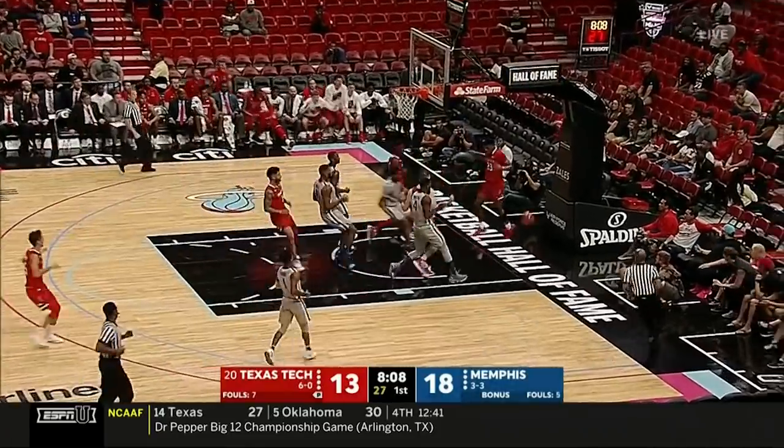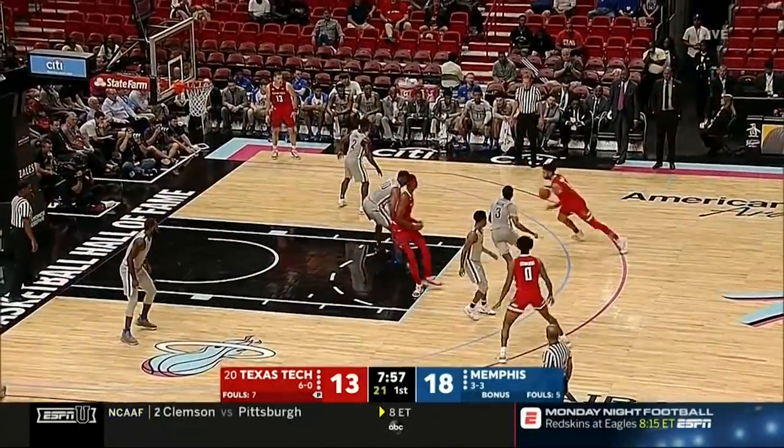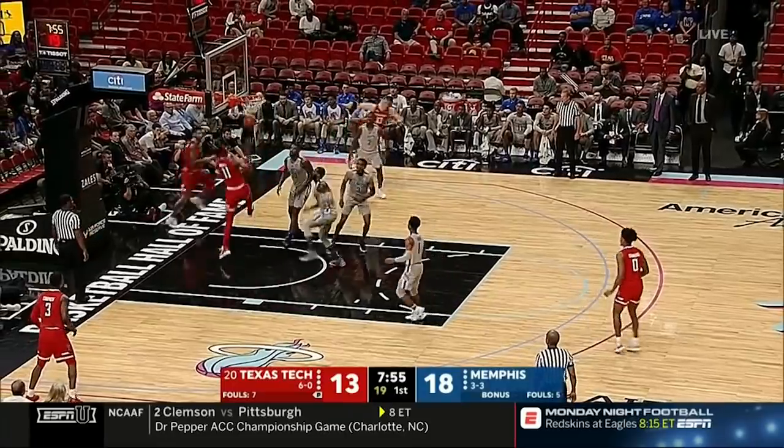Seven Texas Tech turnovers. Mark blocked by Culver at the other end. They're gonna find ways to attack those guys. Here's a lob to Owens.